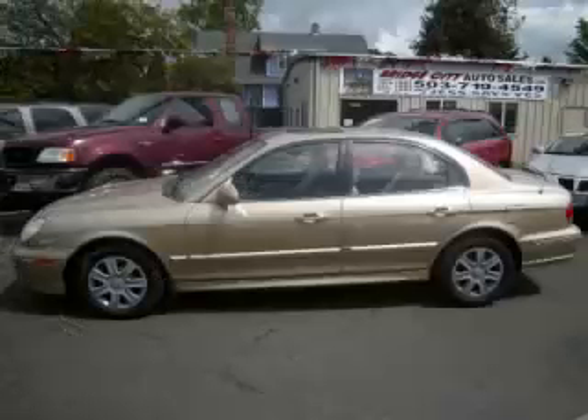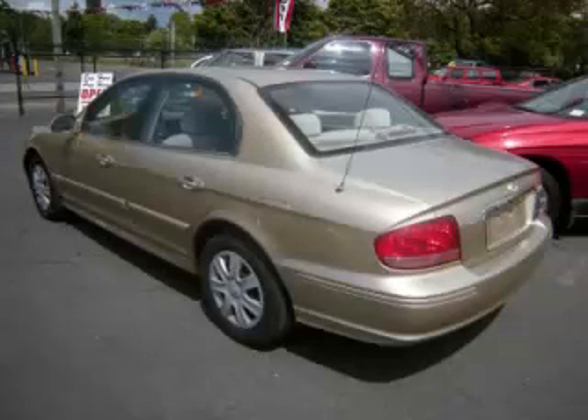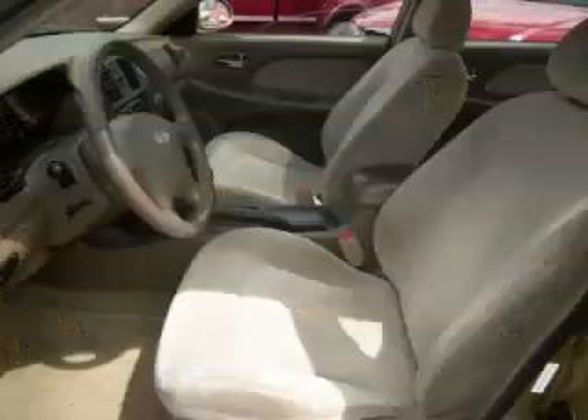This is a 2003 Hyundai Sonata 2.4L L4 engine. Top features include power sunroof, side impact airbags, fog lights, anti-lock brakes, and rear defroster.